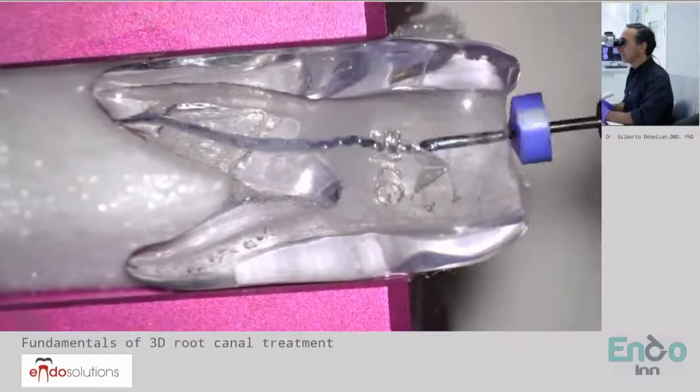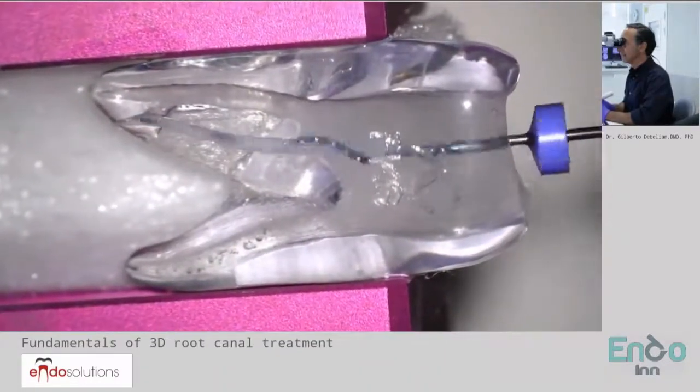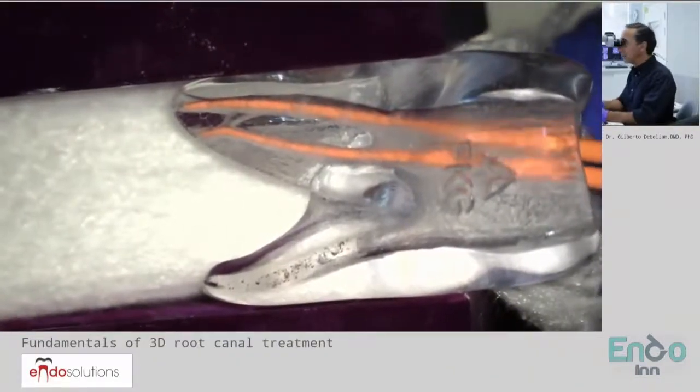Fifteen movements — three, four, five, six, seven, eight, nine — that goes beautifully to the working length. Now these two gutta percha, they are coated with the bioceramic layer.